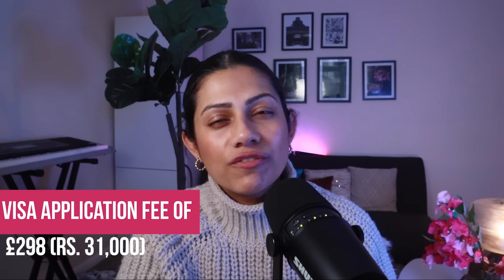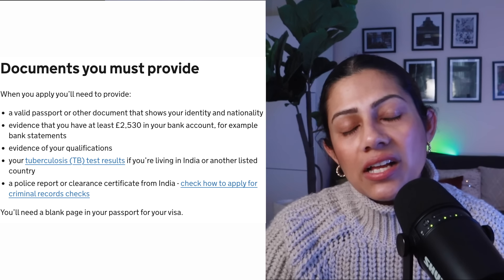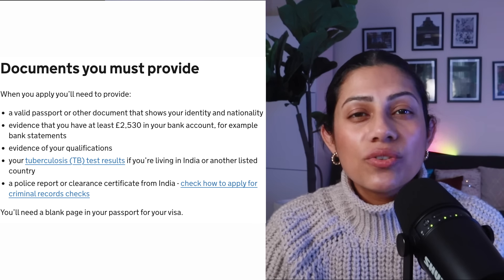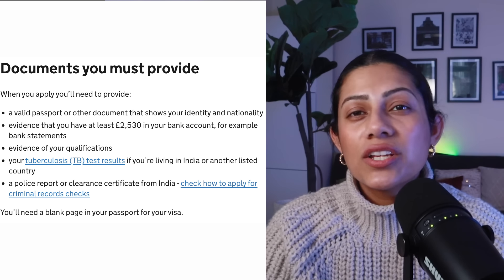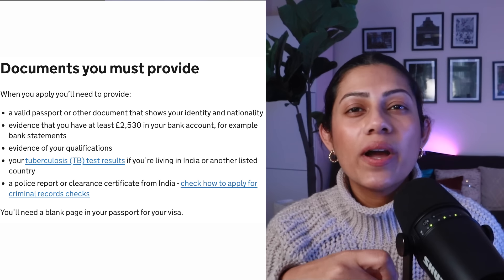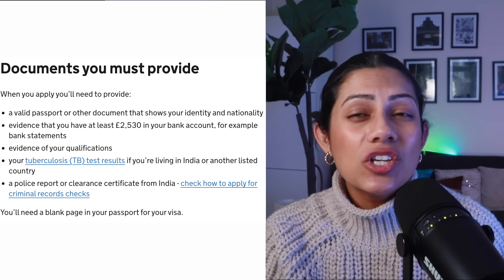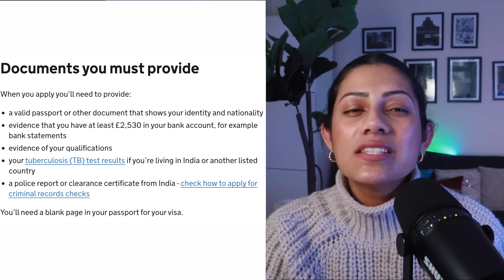The ballot is free to enter and you do not have to pay any money to enter. If you are selected, you would have to pay the visa application fees of £298, or approximately ₹31,000. If you are successful you have around 90 days from the date of the email to apply for your visa. To apply for your visa you will need: your passport, evidence of £2,530 in your bank account, evidence of your educational qualifications showing you graduated with the required qualifications. If your documents are not in English they need to be translated. You also need to do a TB test and you will need a police clearance certificate.